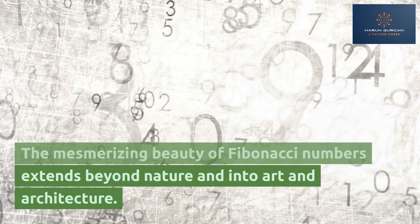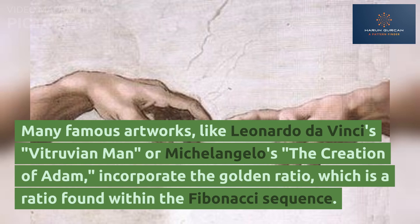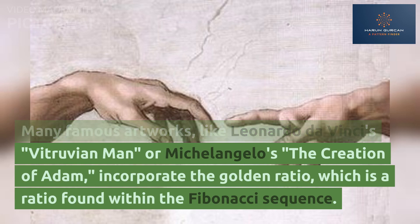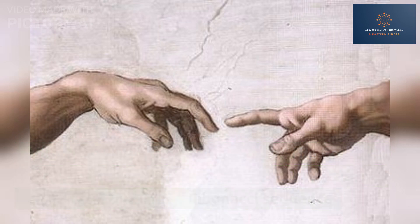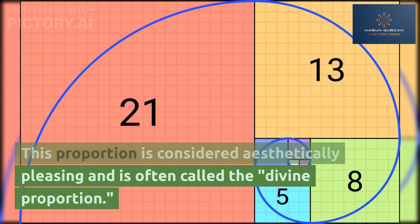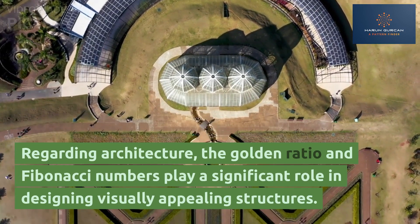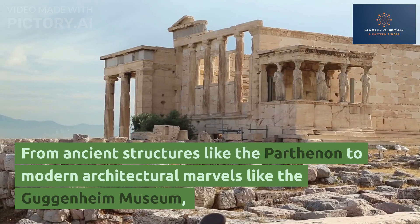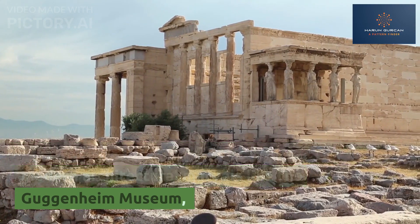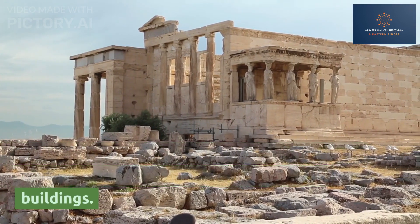Math, Art, and Architecture. The mesmerizing beauty of Fibonacci numbers extends beyond nature and into art and architecture. Many famous artworks, like Leonardo da Vinci's Vitruvian Man or Michelangelo's The Creation of Adam, incorporate the golden ratio, which is a ratio found within the Fibonacci sequence. This proportion is considered aesthetically pleasing and is often called the divine proportion. Regarding architecture, the golden ratio and Fibonacci numbers play a significant role in designing visually appealing structures, from ancient structures like the Parthenon to modern architectural marvels like the Guggenheim Museum.